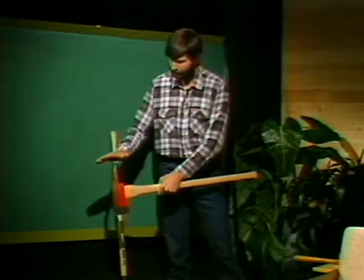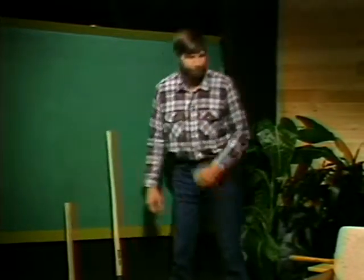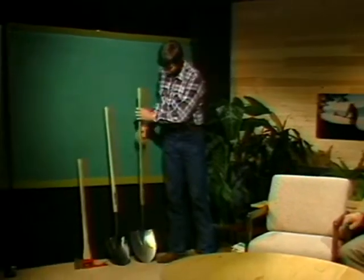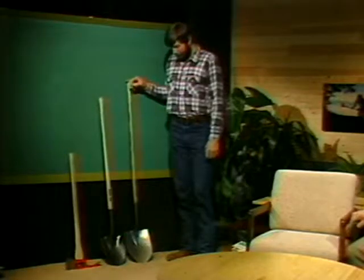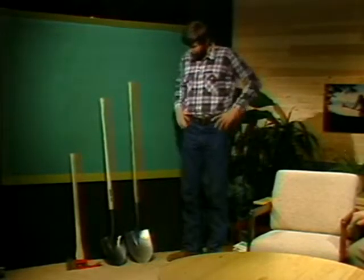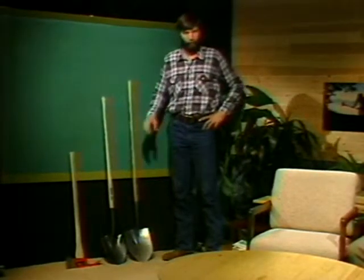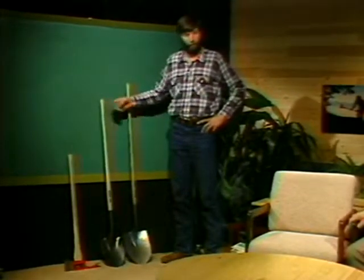There are two types of shovels. The standard shovel you buy in a hardware store has a much bigger head and a longer handle than the standard firefighting shovel. This is the standard firefighting shovel — it has a shorter handle and a smaller head, which is much more effective in throwing dirt, less tiring on the firefighter, and certainly much easier to transport.